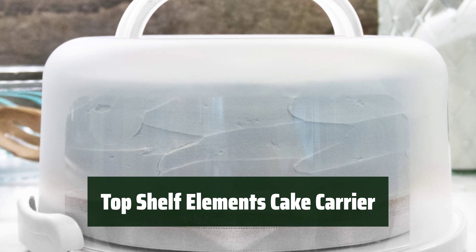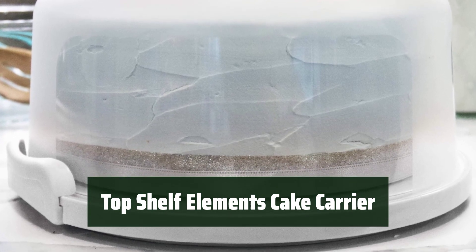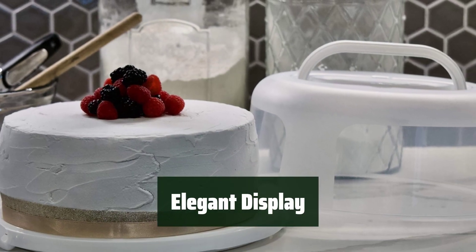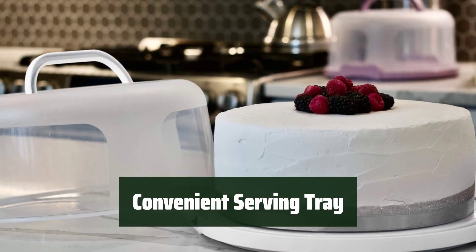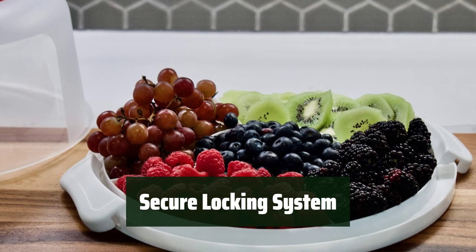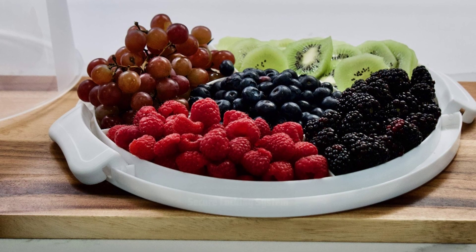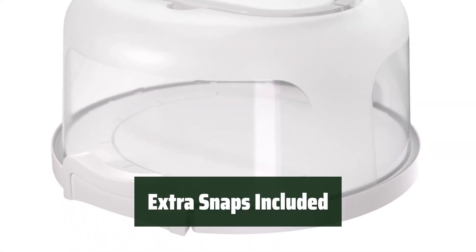Number 1: It fits most 10-inch cakes and a variety of baked goods like pies, pastries, and cheesecakes. The clear cover elegantly displays your baked goods while keeping them protected. The bottom of the base features a five-section serving tray for easy serving. The dual sturdy clamps securely lock the lid in place for worry-free transport and airtight storage. The product comes with two extra snaps for easy replacement.